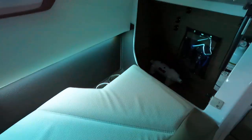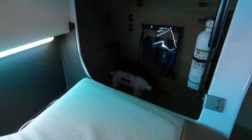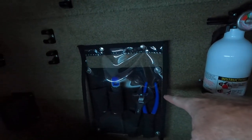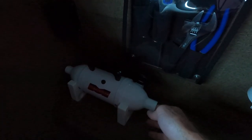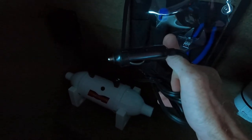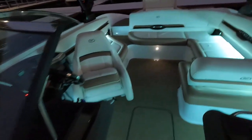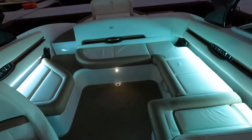Over on the other side there is a fire extinguisher, a small tool kit that Cobalt provides, clips for the cover support poles, and a small 12-volt air compressor for inflatables. You can plug that in and blow up inner tubes or any inflatables for towing the kids and grandkids across the lake.